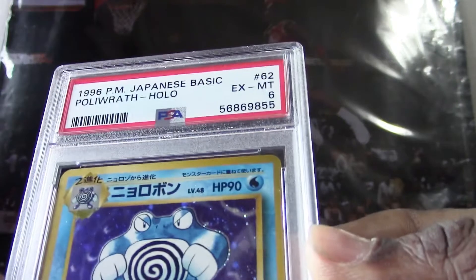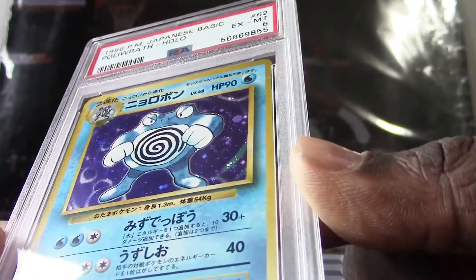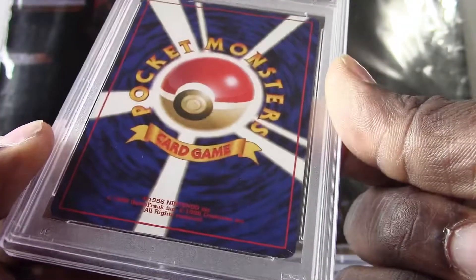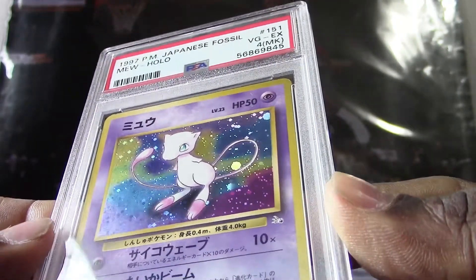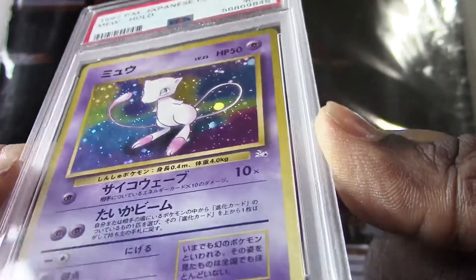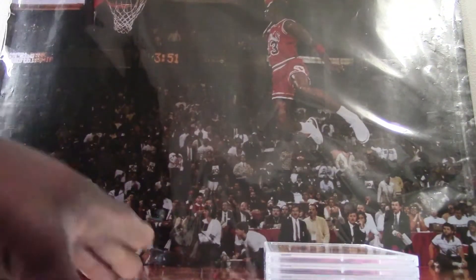Here's our next one — we got a 1996 Japanese basic Poliwrath holo, this is a pretty old card, it got a PSA 6. All right, we have a 1997 Japanese Fossil Mew holo, it got a PSA 4 and it has an MK qualifier on here. I forget what MK means — maybe I have to look that one up.